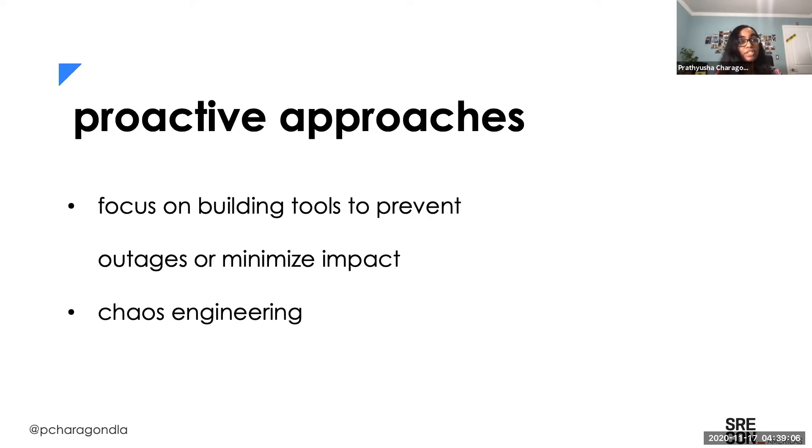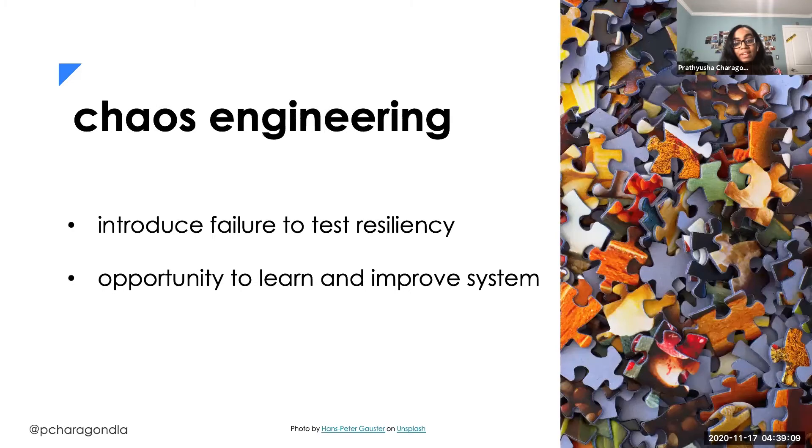Another proactive approach is chaos engineering. Briefly, chaos engineering is introducing faults into our system to test how resilient and robust they are and how tolerant they are to unplanned failures. The more we know about how our system is functioning in cases like this, the more we can learn and really improve upon them. We're trying to answer questions like: is our system failing gracefully in a way that minimizes customer impact? And if it's not, what can we do so that it does?